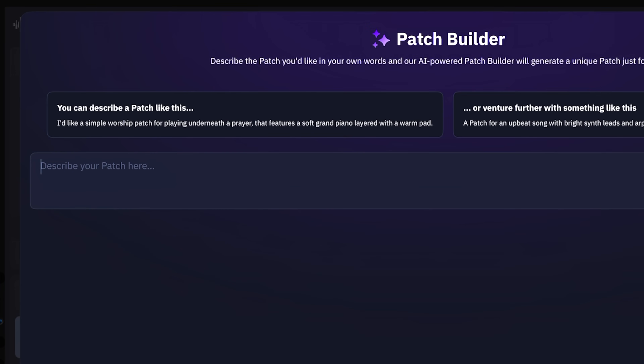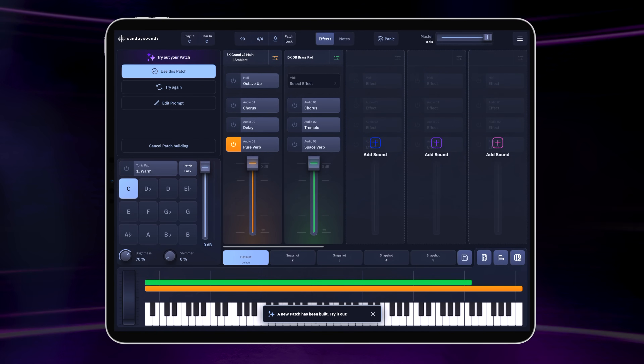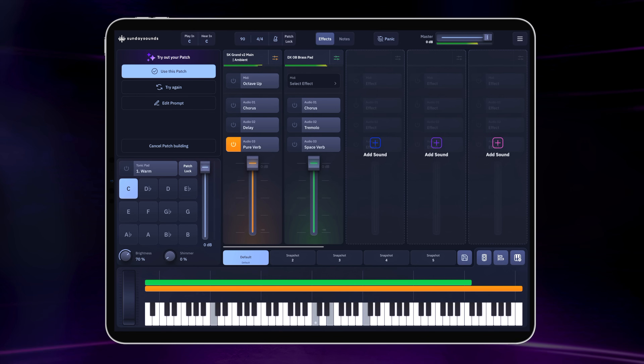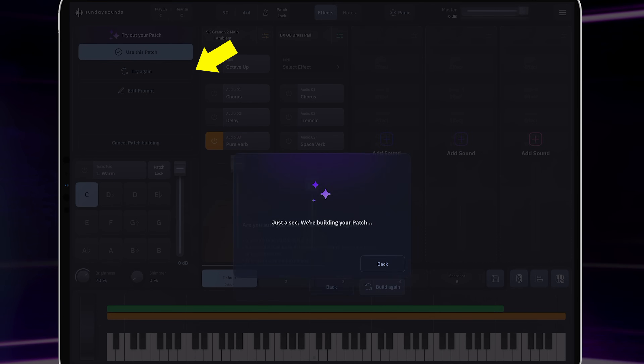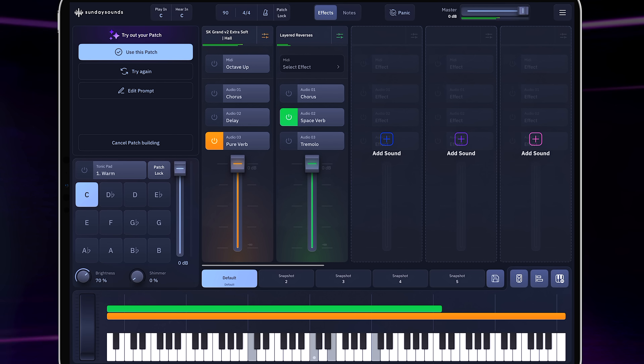Now that you have an overview of how the new AI Patch Builder works, let's look at some real-time examples. Let's start off by opening the Patch Builder with a basic prompt like piano and a pad. In just a couple of seconds, the Patch Builder gives us something back — we can try it. If we like the general idea and want to try something else, we can hit Try Again to repeat the generation. This is going to give us the same number of sounds and the same kinds of sounds, but with different options. This time we ended up with an extra soft voicing of the SK Grand in a really ambient sort of sound bed.